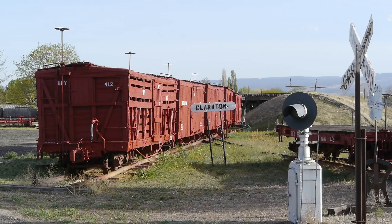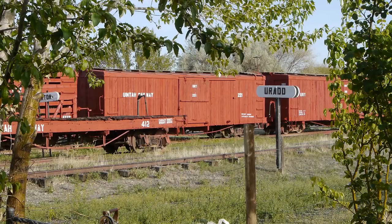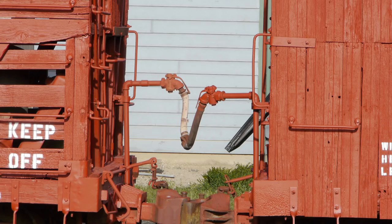In Grand Junction there's the Cross Orchard Museum, and we popped over there — but they were closed and told us to get lost. We got permission from the next door neighbor to shoot over the fence; we would never trespass. They've got a lot of really neat Uinta equipment there, which opens apparently on Memorial Day. Interestingly, they put their brake lines above the couplers instead of below, where everybody else put them.